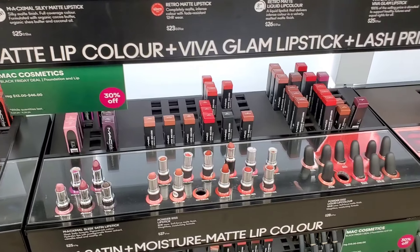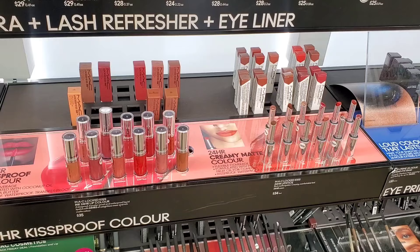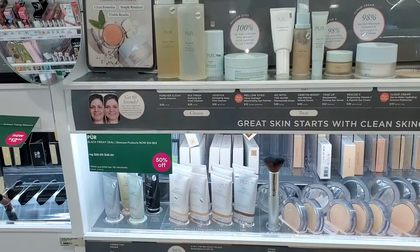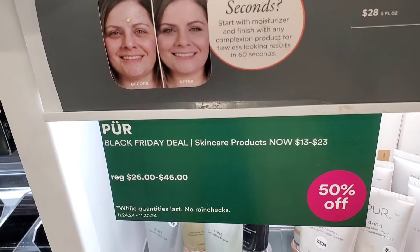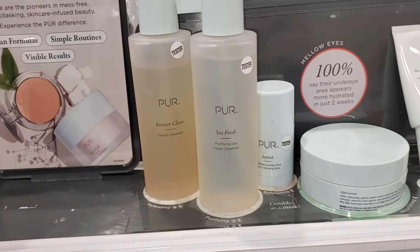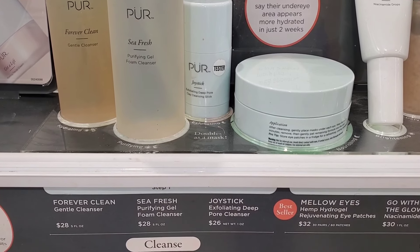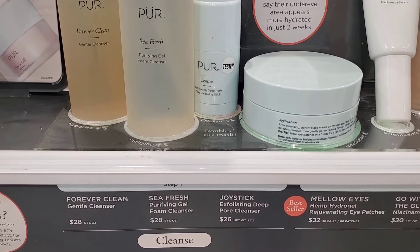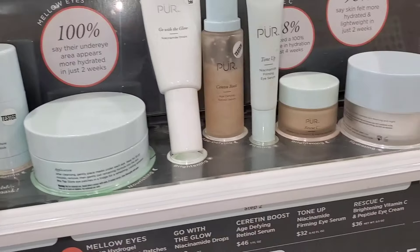I've never had any problem buying MAC at TJ Maxx — they sell for only $8.99 there. I don't see lip glosses there as much, but other lipsticks I see all the time. They also had PURE skincare for 50% off. They had a bunch of skincare products there — let me know if you've tried anything, as it's a nice time to try the brand.